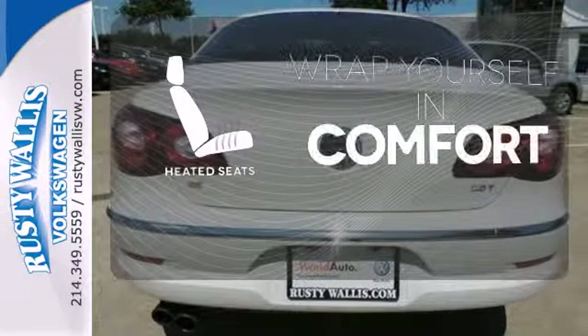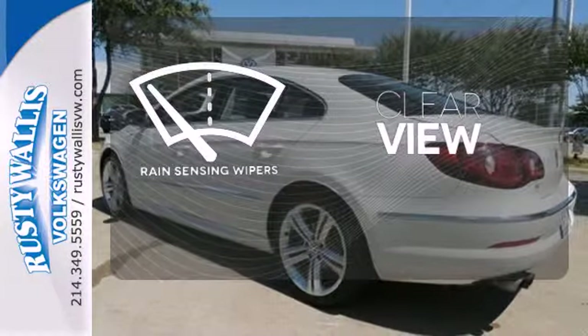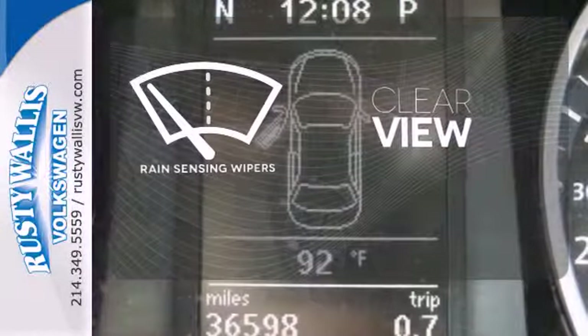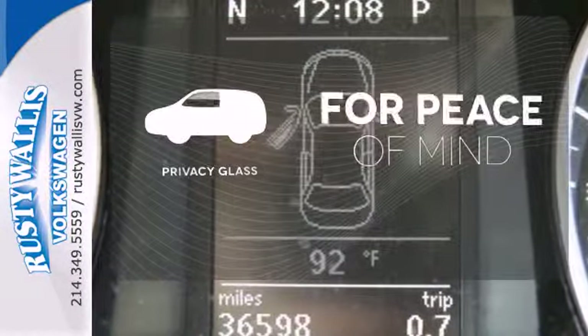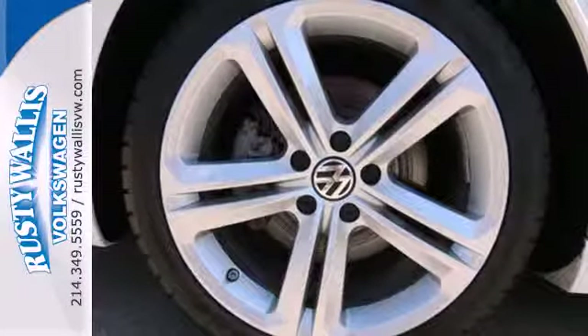Ward off the chills with the heated seats. Keep your attention where it's needed and let the rain-sensing wipers maintain a clear view. The privacy glass helps keep you comfortable and your belongings out of sight.